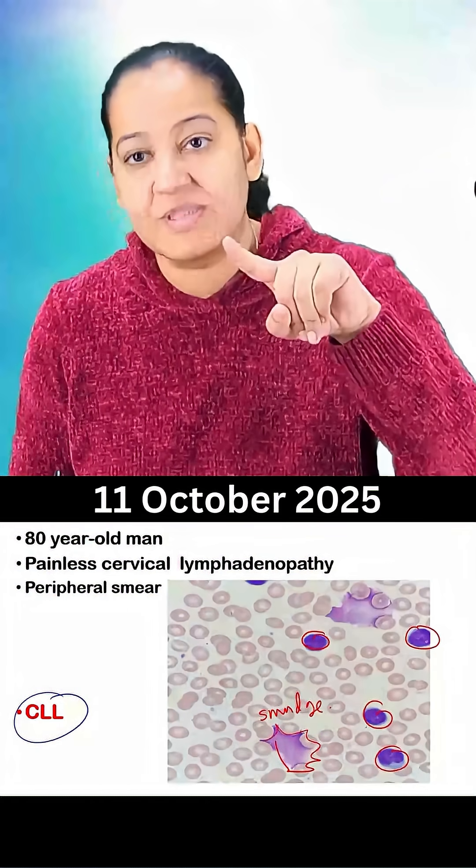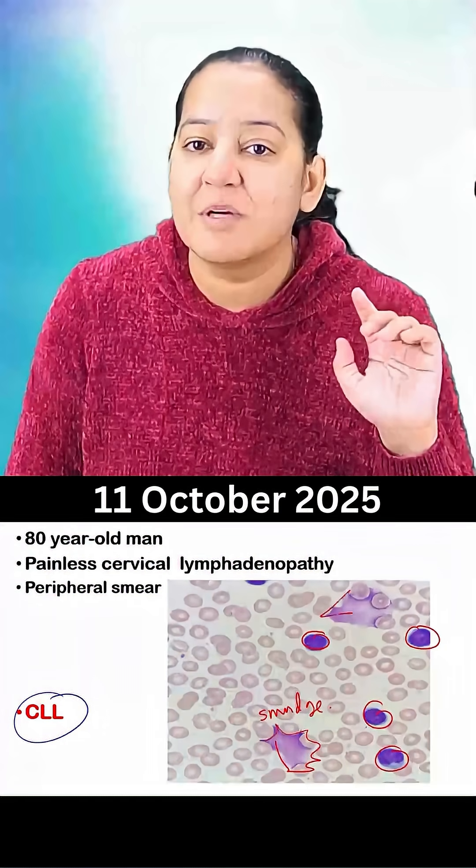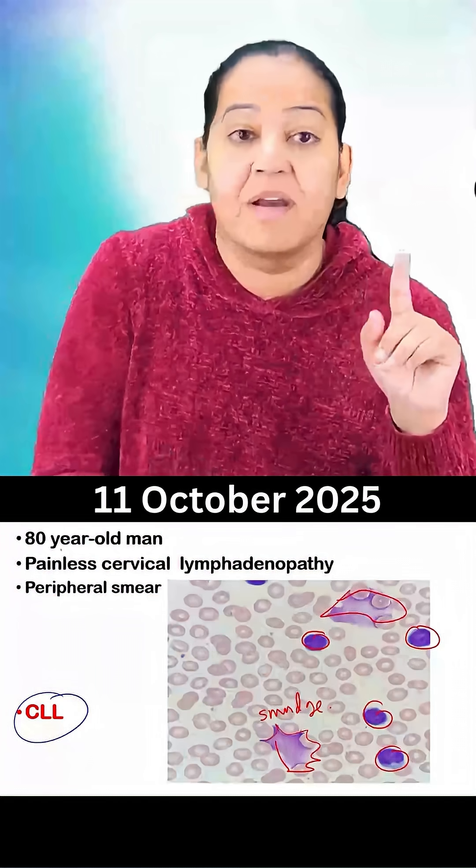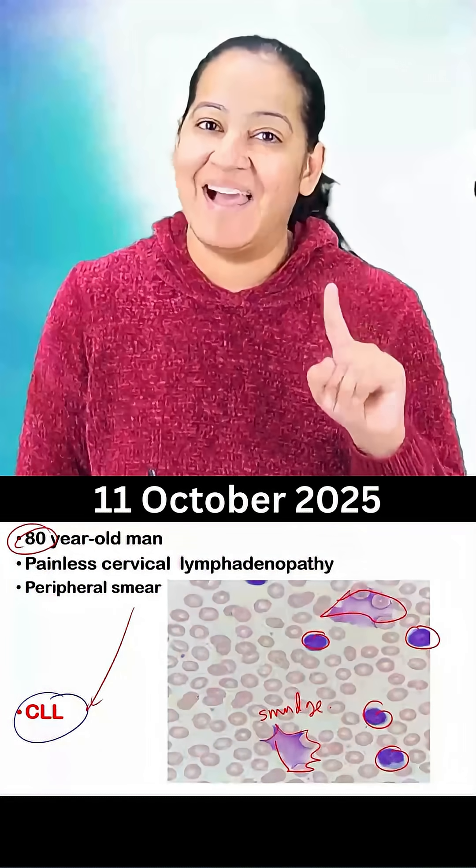So having mature lymphocytes, atypical mature lymphocytes, and the smudge cells — you can see these are the smudge or basket cells in the peripheral smear — in an old age, it is a typical diagnosis of chronic lymphocytic leukemia, that is CLL.